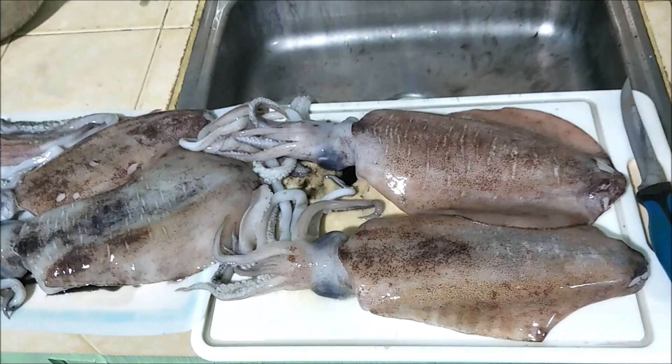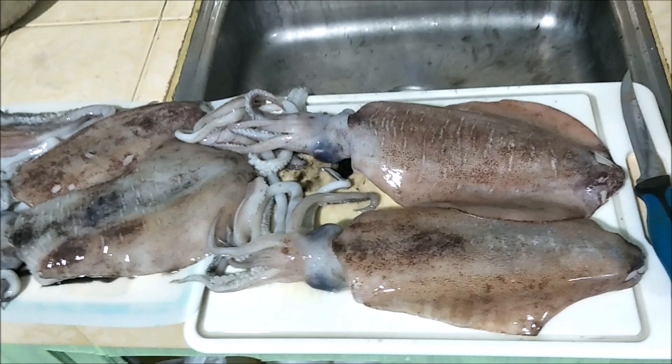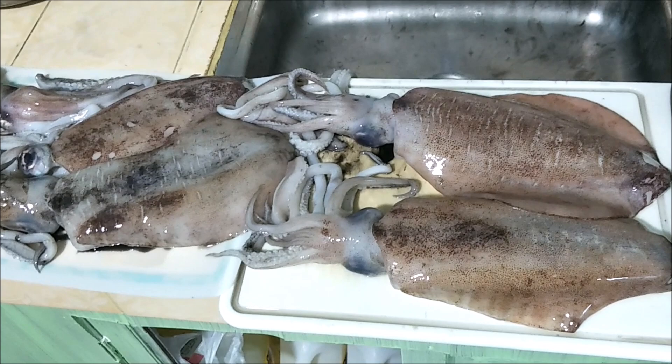We're going to clean them and put them on ice to keep them nice and cold. I'll actually show you how to clean one — I'll start with a small one because that's the easiest to clean. We'll do that on video so you'll know how to clean squid if you ever have to.